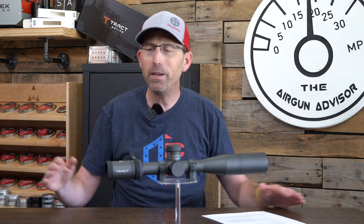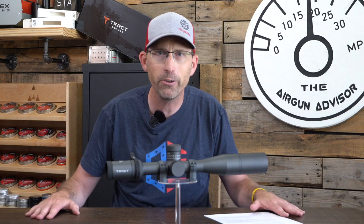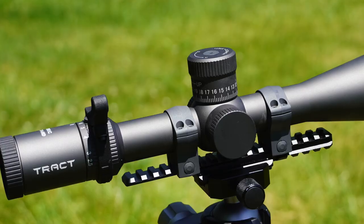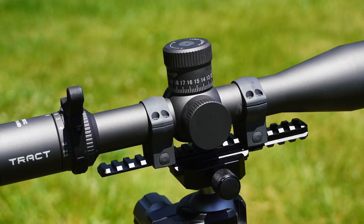Today I'm not talking about airguns — I'm talking about optics. An optic company you may not be familiar with: Tract Optics. I'm going to ask you to step outside of that worn path of optics you're used to and look at something new. Today that is Tract Optics with their hunting series scope known as the Toric UHD 2.5-15x44mm.